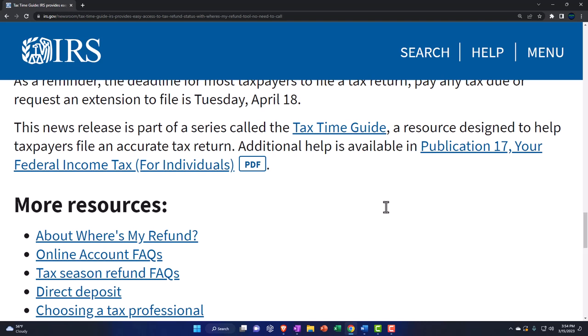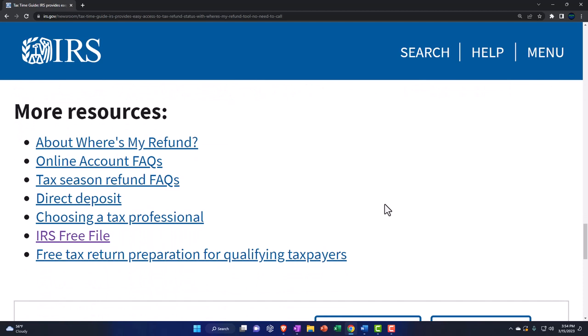Additional help is available on Publication 17, Your Federal Income Tax for Individuals. More resources include: Where's My Refund, online accounts FAQs, tax season refund FAQs, direct deposit, choosing a tax professional, IRS Free File, and free tax return preparation for qualified taxpayers — links to all that are provided here in the description. If you found this helpful, give us a thumbs up, subscribe, ring the bell icon, and make sure notifications are turned on, because this is stuff you need to know.